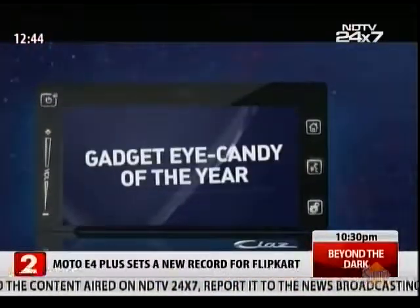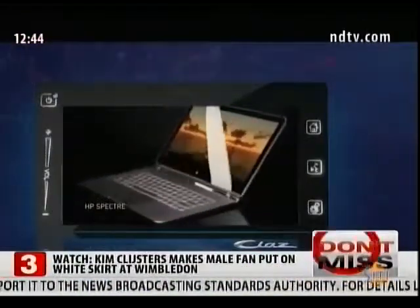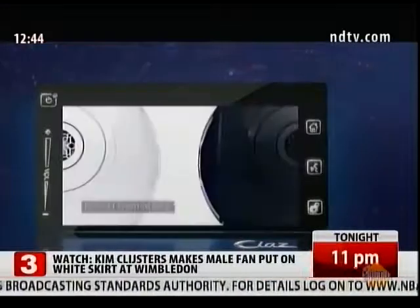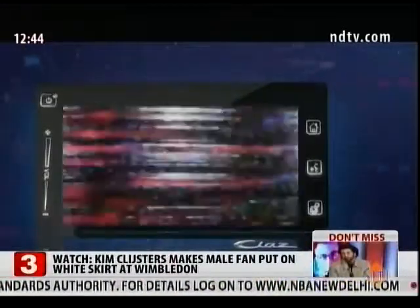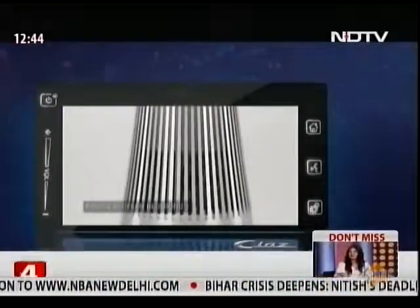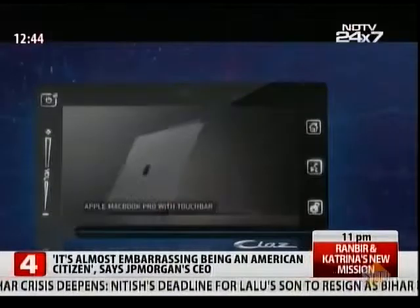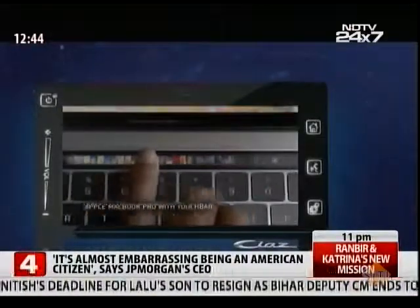The nominees for the gadget eye candy of the year are: HV Spectre, Duvioli Phantom Gold, Samsung Galaxy S8, Bang & Olsen Biosound 2, and Apple MacBook Pro with Touchdown.